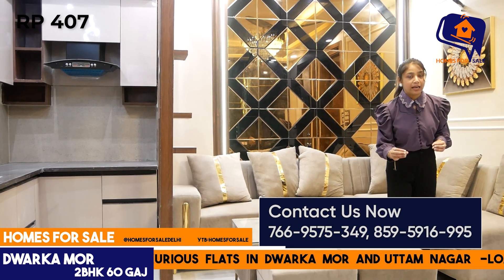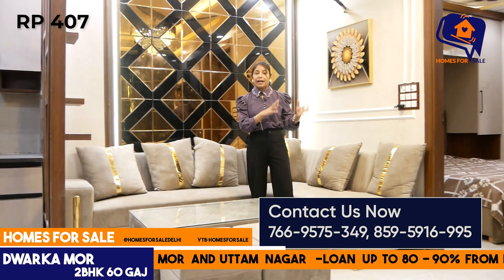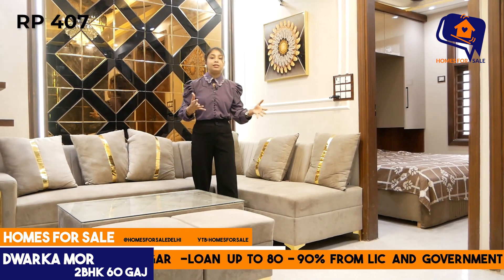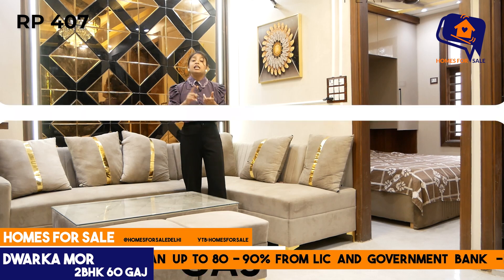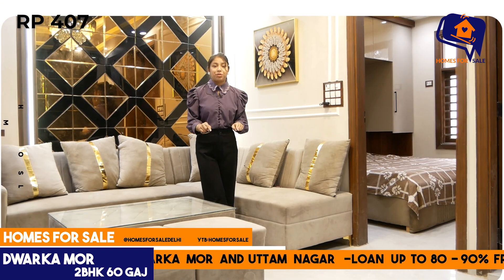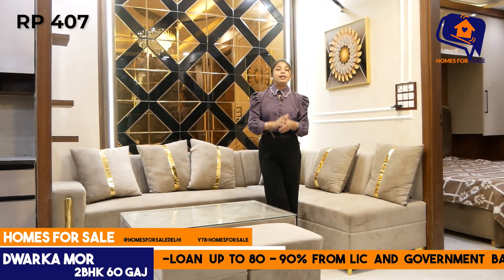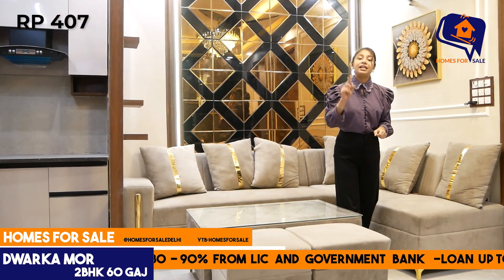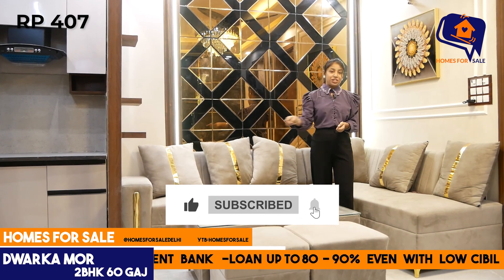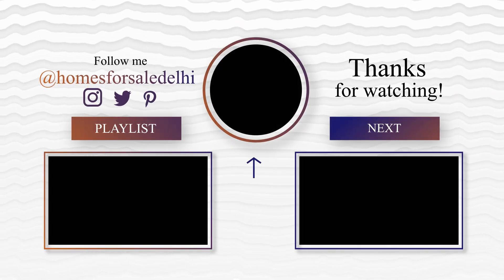Dwarka Mod will be your location. The distance from the Metro station is around one to one-and-a-half kilometers. All nearby commercial shops, markets, clothing stores, food shops, chemists, schools, and colleges are available. It is a very demanding and prime location. If you want to visit this flat or know its price, quickly pick up your phone and call the number shown below.